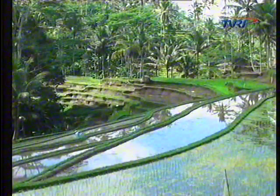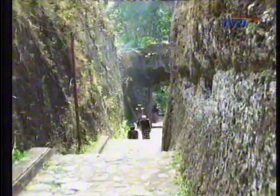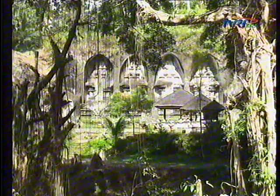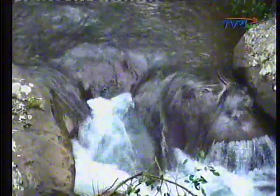This regency is always set as the source of inspiration in developing art and culture. This condition cannot be separated from Giyanyar's past as the center of the Majapahit Kingdom. Moreover, Giyanyar has very fertile land, as it is passed by some big rivers, such as Ayung River, Petanu River, and Pakerisan River.